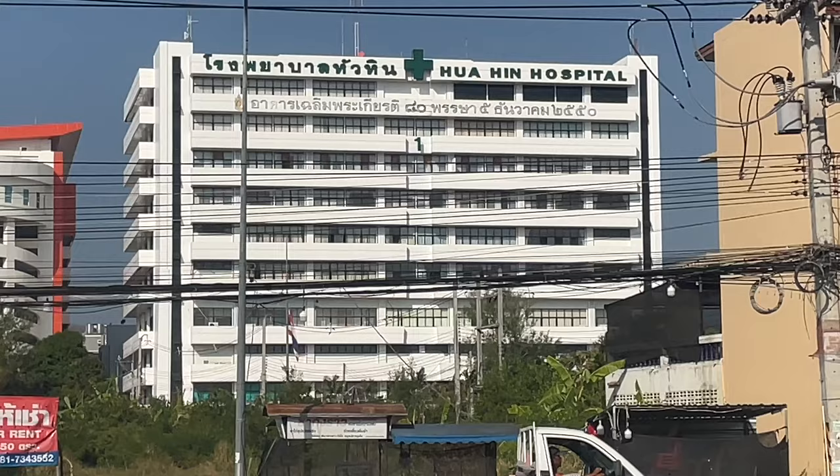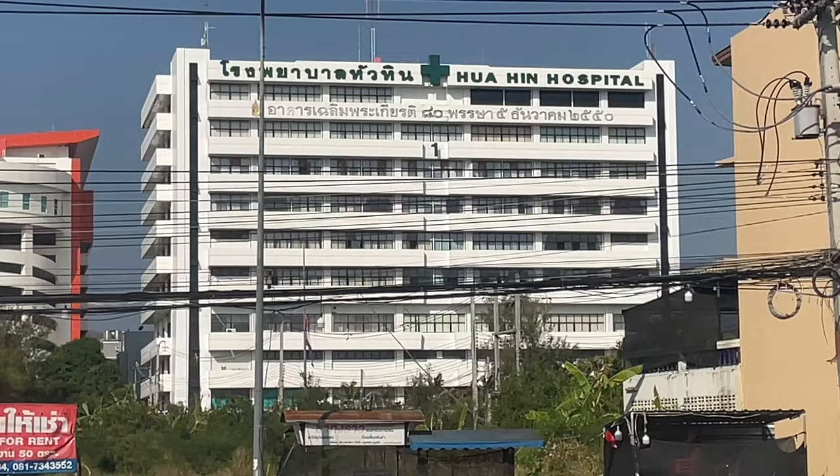Not far down from here, there's Hua Hin Hospital, about another 400 meters down. So that's one of the big hospitals in Hua Hin, guys.